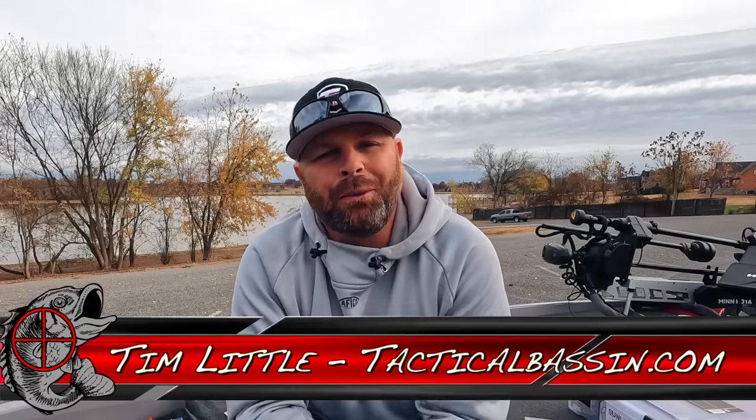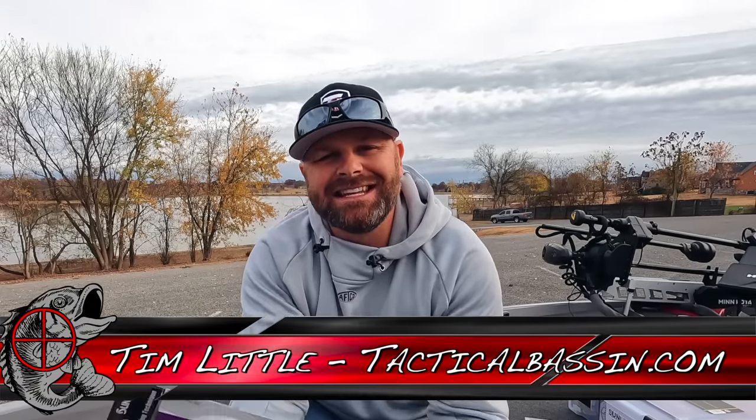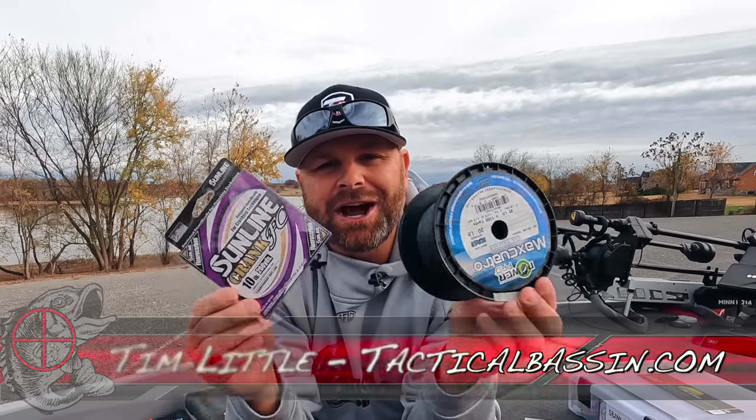What's up guys, Tim Little. Welcome back to Tactical Bass. Today's video we are talking about fishing line — why there are so many different styles, brands, and types. We're covering it all. Let's go.